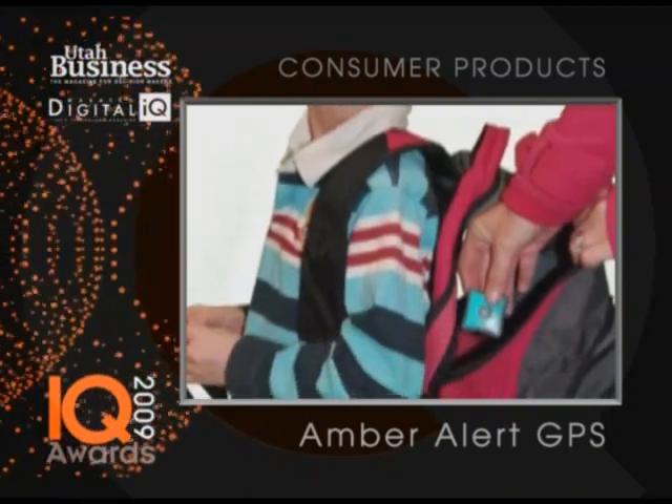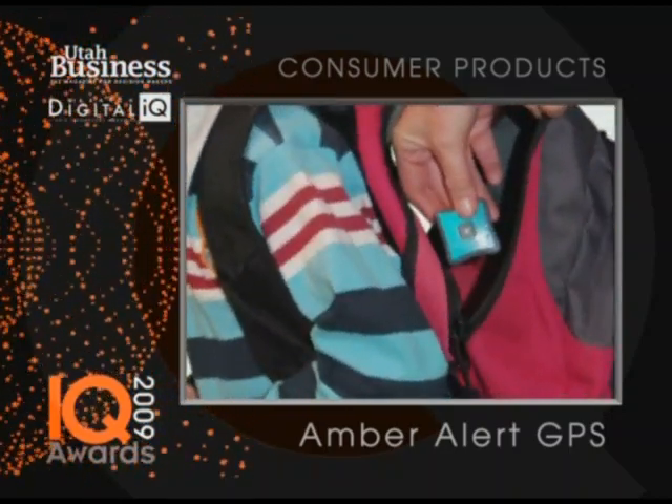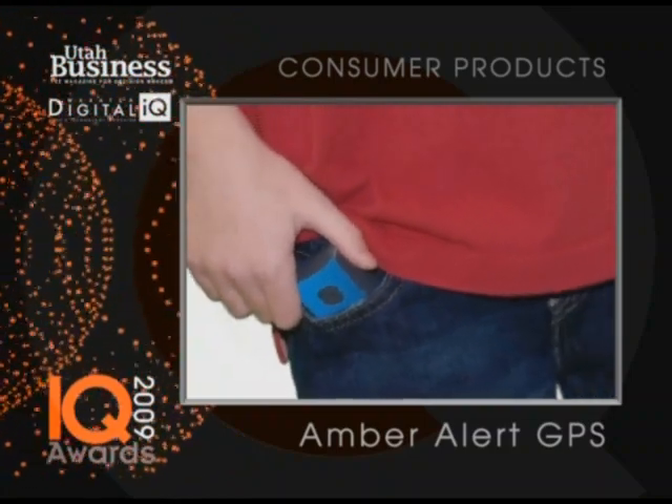You can set different alerts. For example, you can set a quarter mile zone around your house or school. If your child goes outside of this zone that you designate, you'll automatically get an alert to your cell phone. You can set other alerts like a speed alert — great for speeding teenagers.